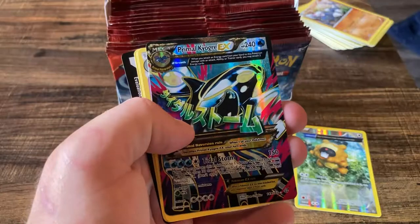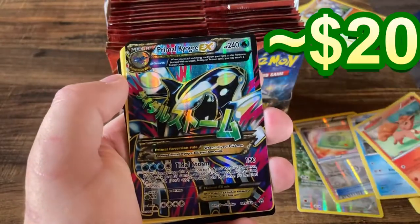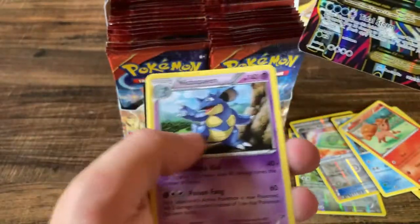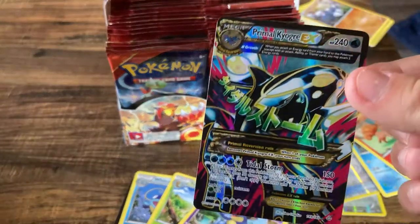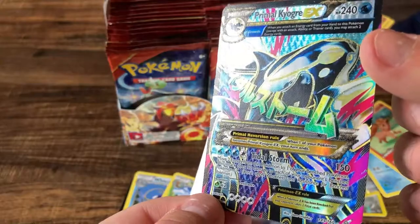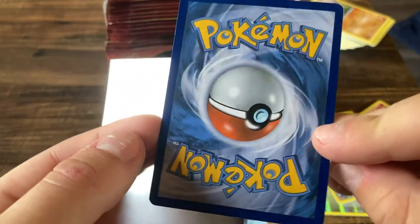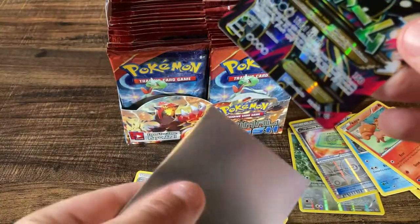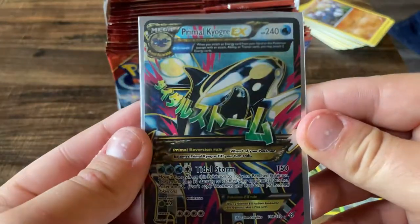Weakness Policy and — oh, that's a big hitter right there! Oh my goodness, look at that — Primal Kyogre! Oh baby, that is a smash hit. Got the sleeves here just for this very occasion. Primal Kyogre looking like an absolute beefcake — a little bit of whitening but not too bad.